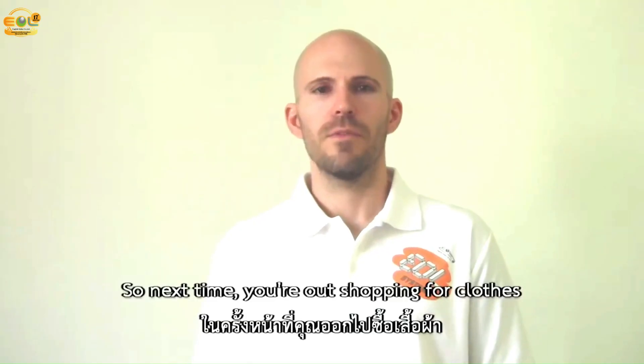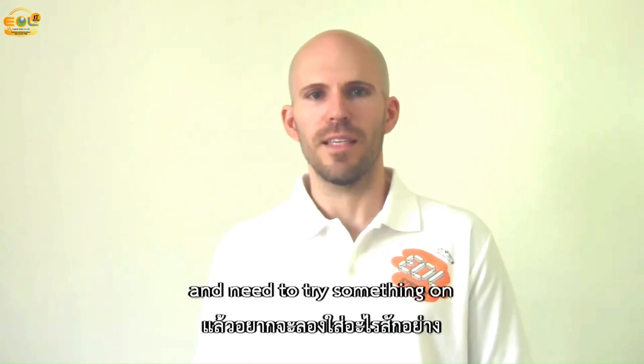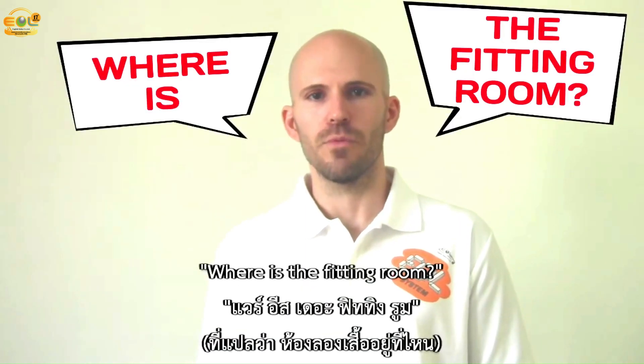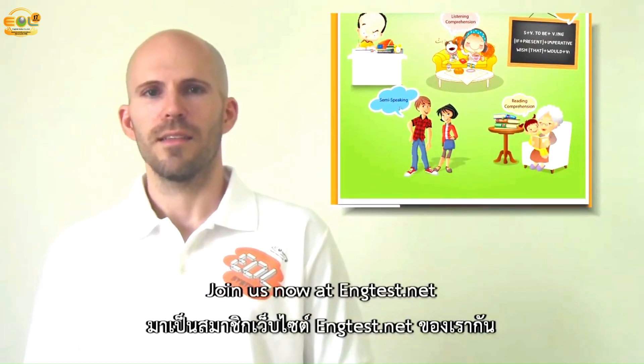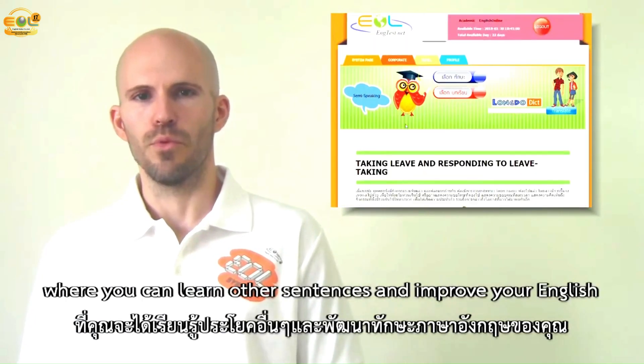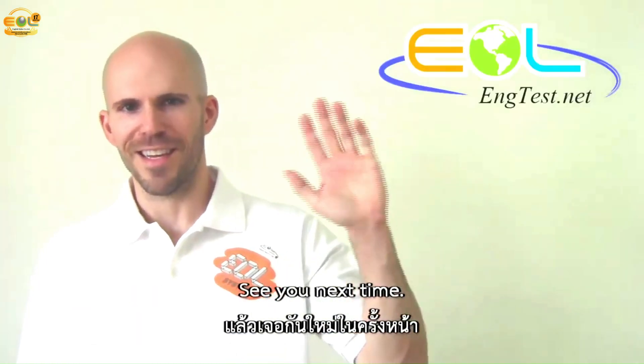So next time you're out shopping for clothes and need to try something on, you would say: where is the fitting room? Join us now at engtest.net and try our EOL system where you can learn other sentences and improve your English. See you next time.